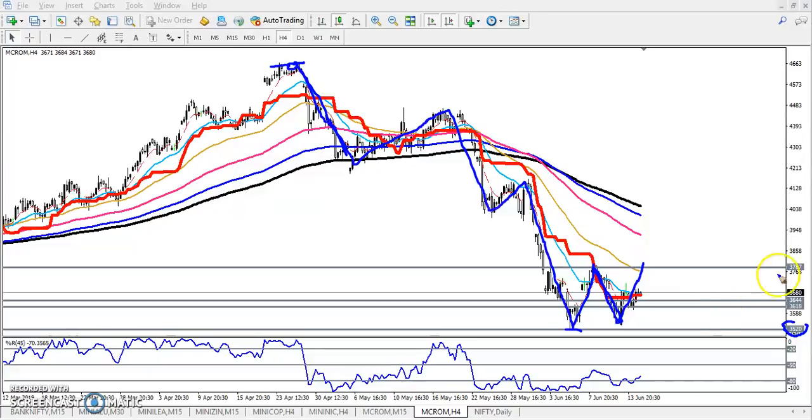We have seen a neckline around 3787 — I mentioned this level a few days ago. I also gave a support range around 3644 and 3618. That was our supporting range. I mentioned that if they break that level, you can go for a sell, but they are still not able to break it till now.